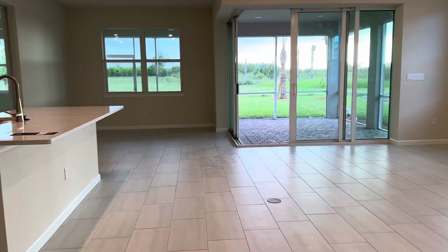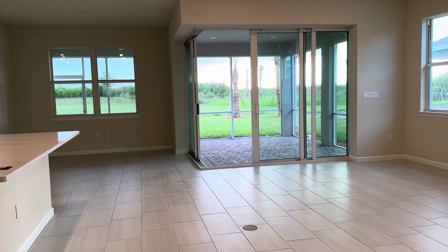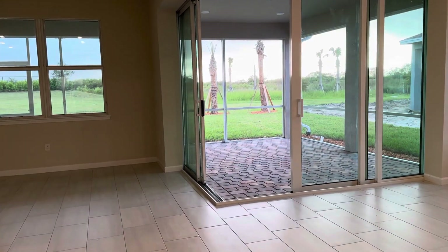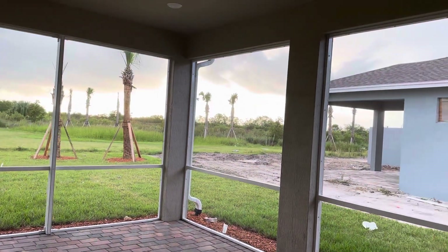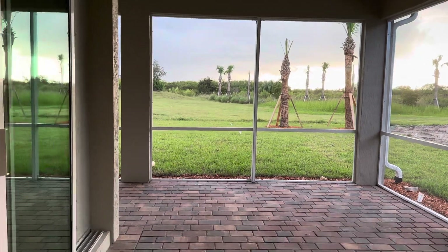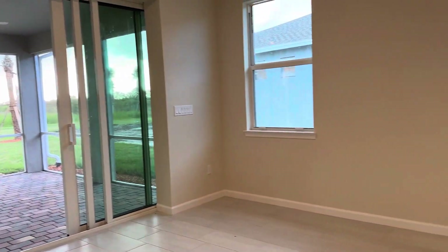And then in the back of the house — before we get there, I'll just point out you have the zero-entry doors. I've opened them halfway, but they push all the way out, so you have a nice outside-inside feel. You would have a full outside-inside, which is really nice when we have our cool weather here in Florida.